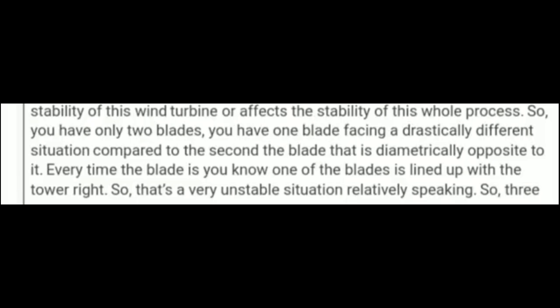The next question is: do two-blade horizontal axis wind turbines experience uneven forces due to the presence of the tower? It is absolutely true. With only two blades, every time one of the blades lines up with the tower, that is a relatively unstable situation. So it is true.